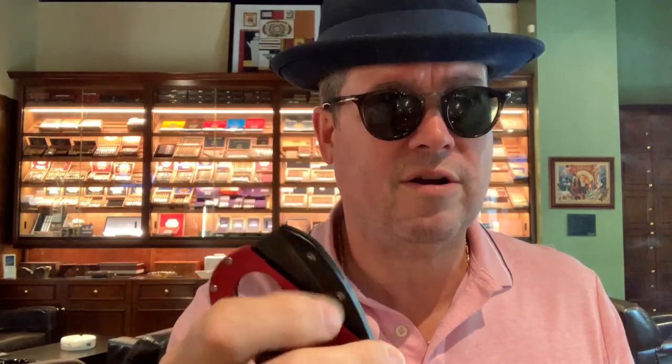Very smooth cigar. We sell Zikar, Prometheus, Calibri, and S.T. Dupont — many other lighters and cutters. You've got to come check us out, that's all I'm saying.